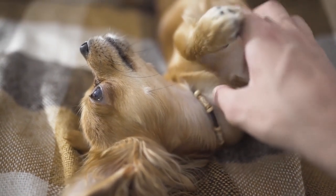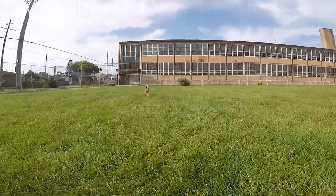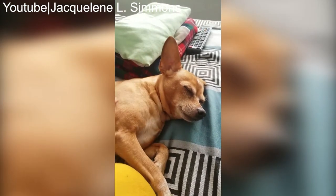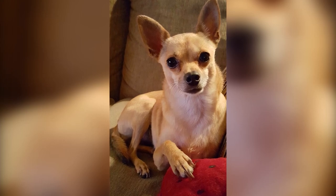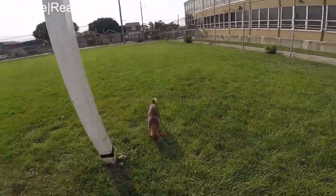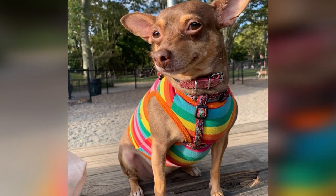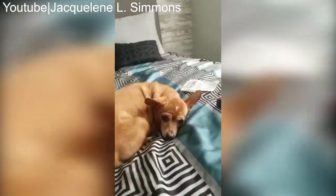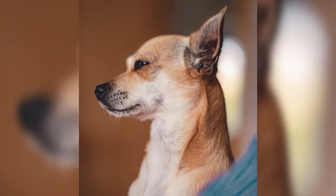Deer Head Chihuahuas have a boundless enthusiasm for exploring their environment and engaging in various activities. They thrive on interaction and stimulation, making them great companions for active individuals or families who enjoy outdoor activities. Despite their smaller size, Deer Head Chihuahuas have quite the adventurous spirit and are often up for new experiences — whether it's going for walks, playing fetch, or simply exploring nature. Whether you're drawn to their unique deer-like head shape or their spirited personalities, Deer Heads can make wonderful companions.